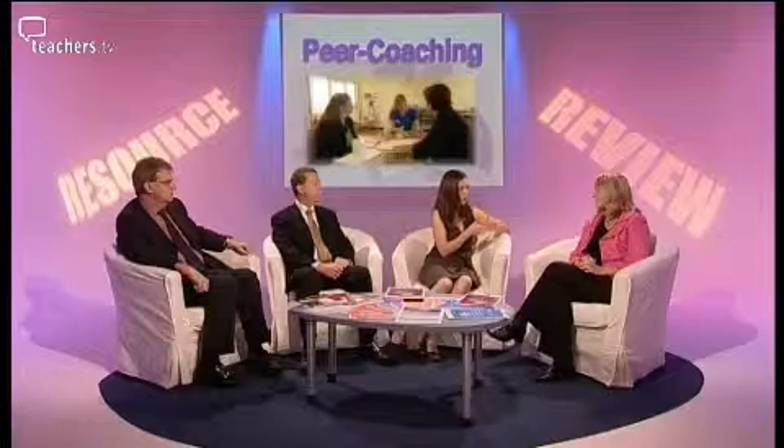Back in the studio, Vivian confirmed peer coaching can absolutely take place across a group of schools — in action learning sets, for example — and that coaching is becoming much more established and popular as a professional development approach. Adam noted that where his school has done it, it can be incredibly powerful, but it does require a considerable commitment of time and therefore money. Vivian added it should be accessible to everybody, including support staff who don't have a timetable.